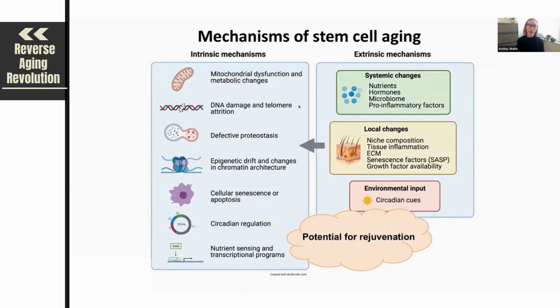In summary, I've gone over the intrinsic mechanisms of stem cell aging and how they're impacted by a number of extrinsic mechanisms with age. The really exciting take-home message is that based on what we know from various interventions, there is actual potential for rejuvenation of stem cell pools to enhance healthy aging and increase the number of years spent disease-free in humans.